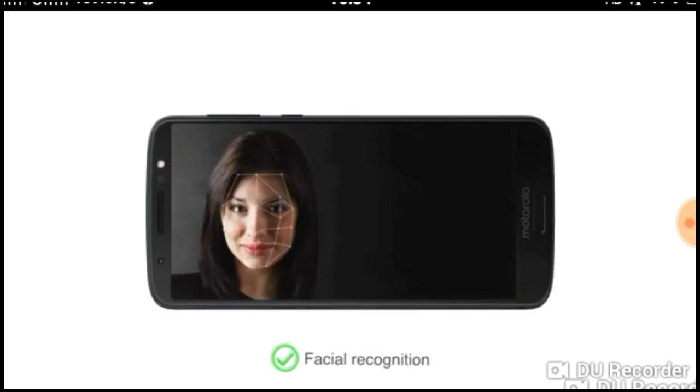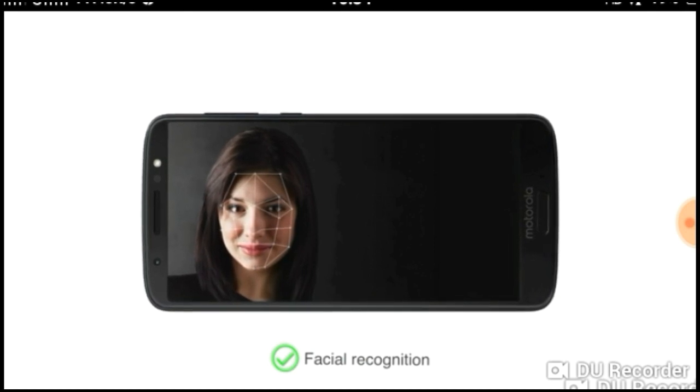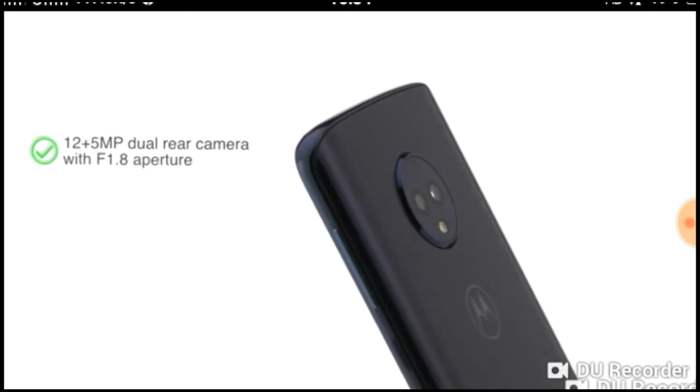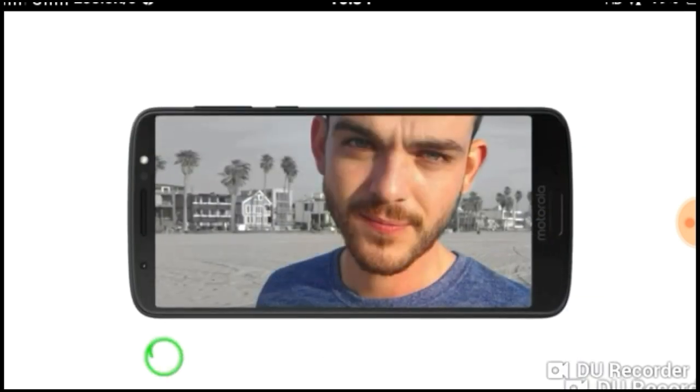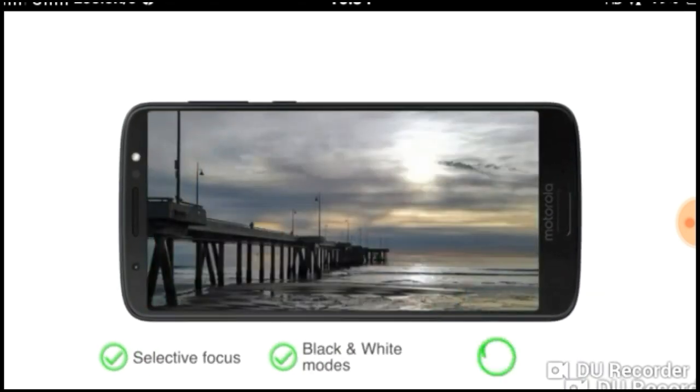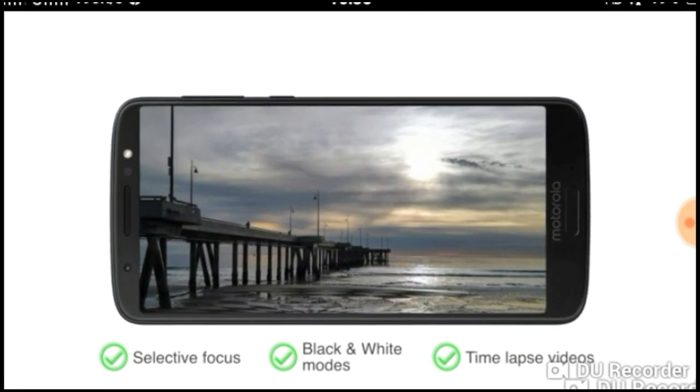The phone also has facial recognition for a speedy unlock process. The phone features a 12 plus 5-megapixel dual rear camera with F1.8 aperture, selective focus, black and white modes, and time-lapse videos for professional quality photos.